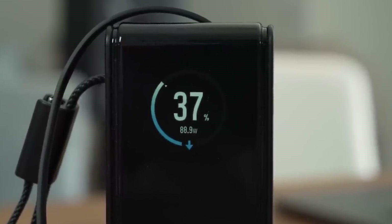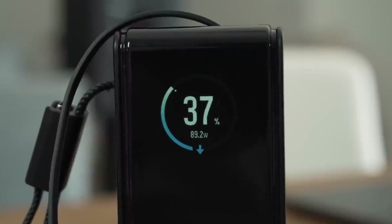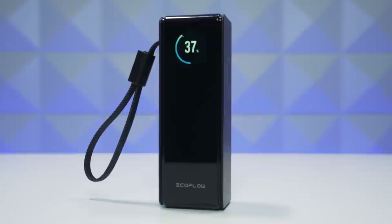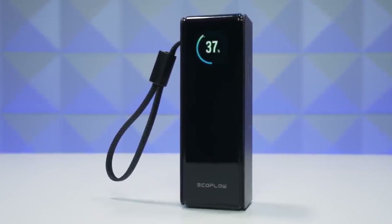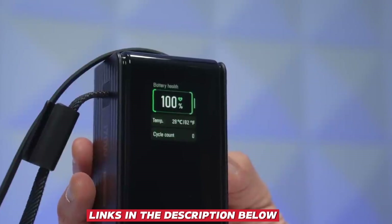Sleek, dependable, and future-minded, the Rapid Pro feels less like a simple accessory and more like an investment in both everyday practicality and smarter energy use. You can find all the product links in the description below.